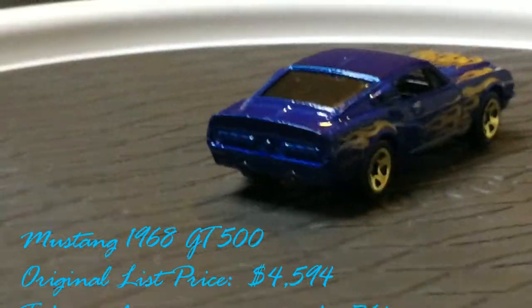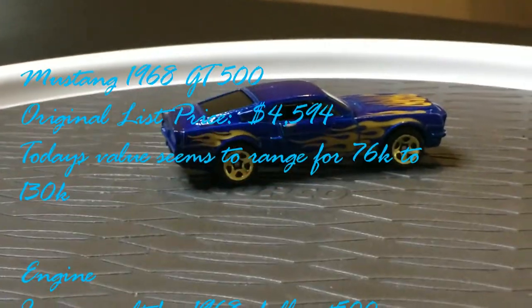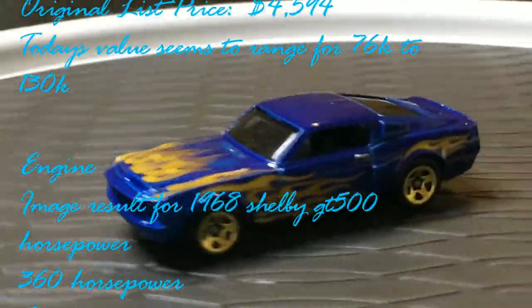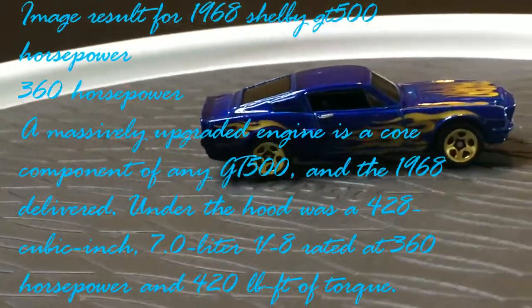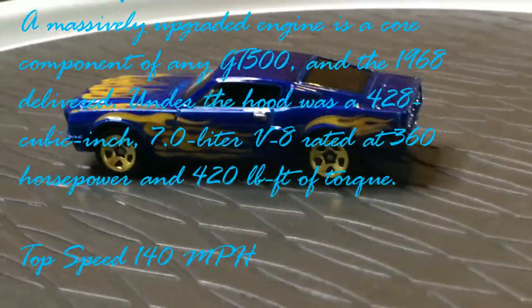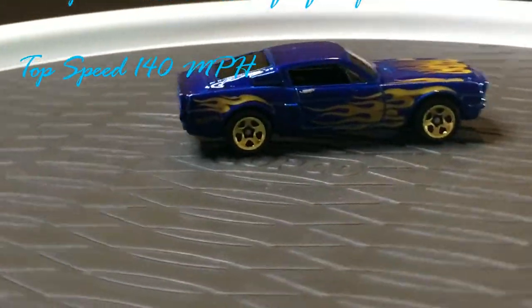The 1968 GT500 Mustang original list price was four thousand five hundred ninety-four dollars. Today's value seems to range from seventy-six thousand to one hundred thirty thousand dollars. The engine was a 428 cubic inch, 7.0 liter V8 rated at 360 horsepower and 420 pounds of torque. The top speed of the Mustang was 140 miles per hour.